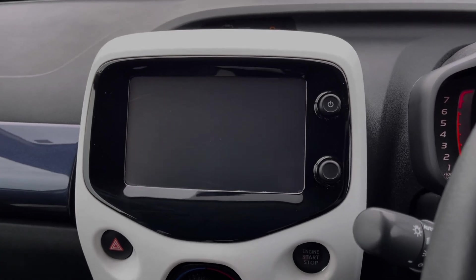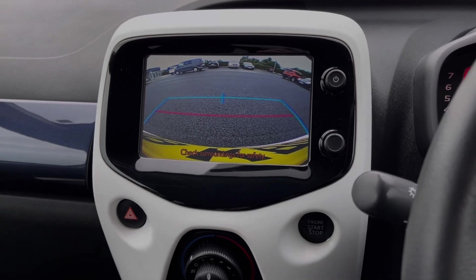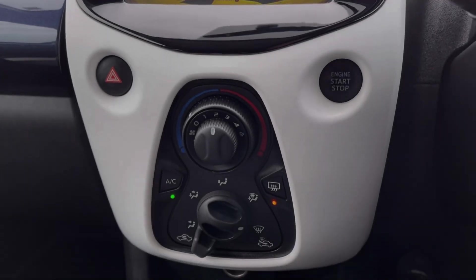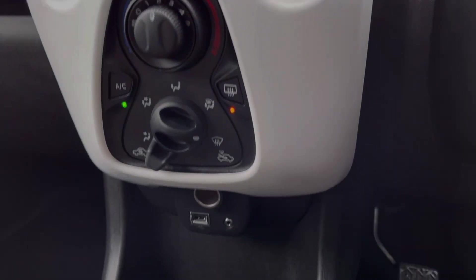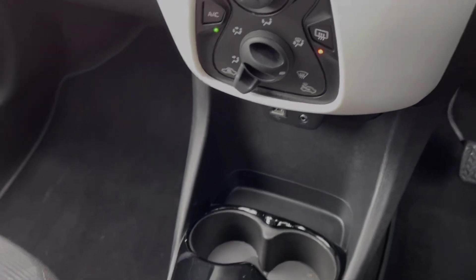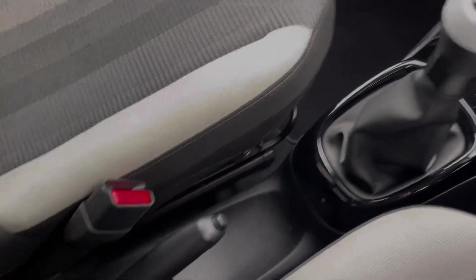Popping the car into reverse brings up the rear view camera — as you can see you've got guidelines there to help you line up. Just below the media screen, you will find your start/stop button and your air conditioning. Along the rest of your centre console, you will find your 12V socket, your AUX and USB port, your manual gear stick and your manual handbrake.